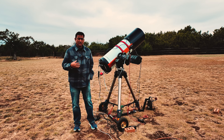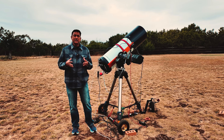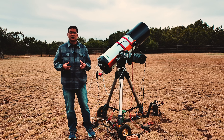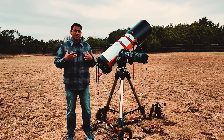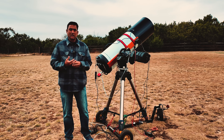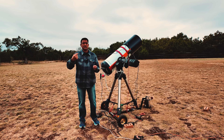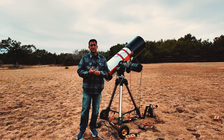Solar system comets are icy bodies. They have a long tail made of gases and water vapor, and those tails form as they get closer to the sun and get warmer or hotter. You can clearly see the chemical signature of most solar system comets. Some have shorter orbits around the sun, others have much longer or long-period orbits, but they are all solar system bound.